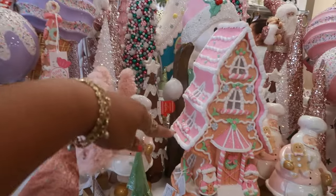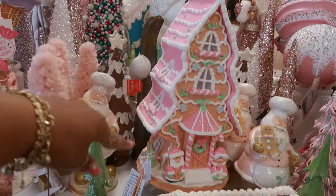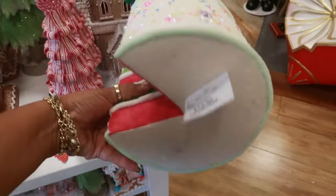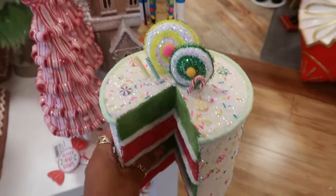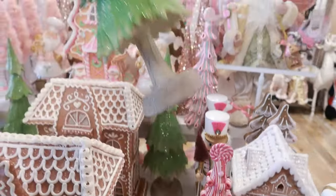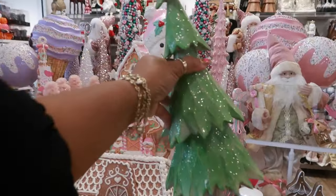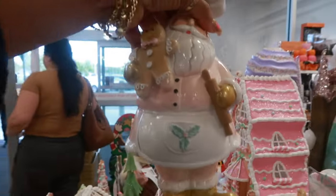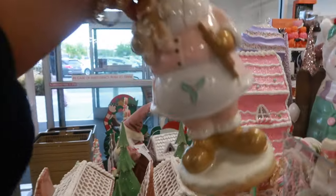So you got a few of the other ones that we've already seen. This pink one is really cute — I like the roof on that. I'm not gonna try to pick it up and look at the price though. We've seen the cake for $15. I do like this tree — $17.